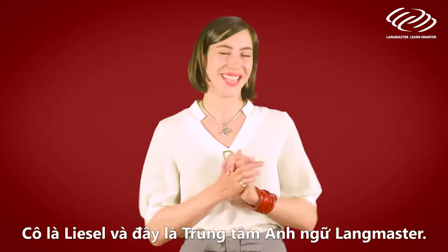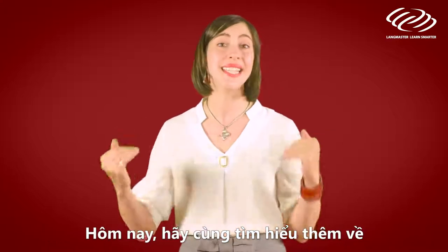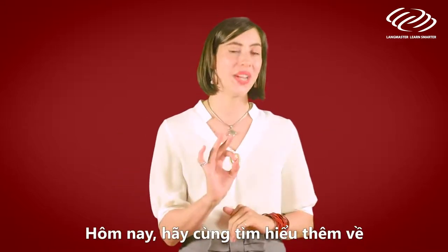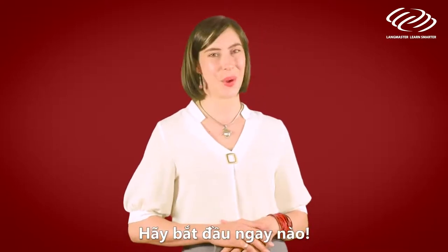Hiya! I'm Liesl and this is Langmaster Learning System. Today let's take a look at some more tips for English pronunciation. Are you ready? Let's go!